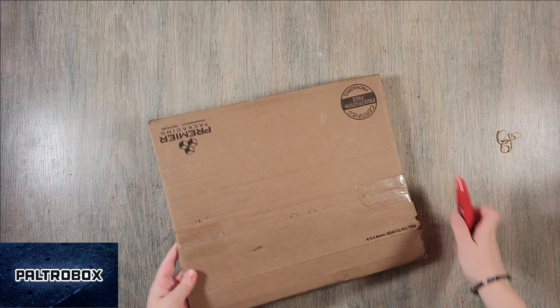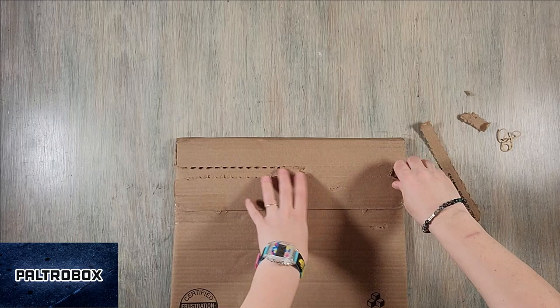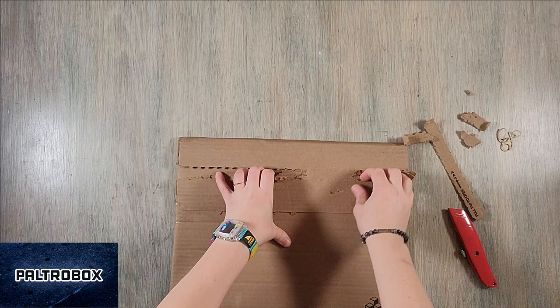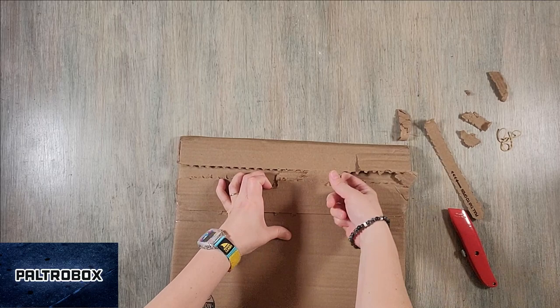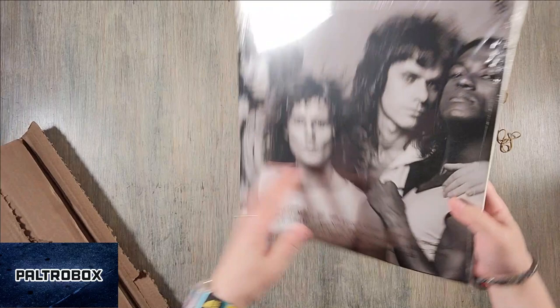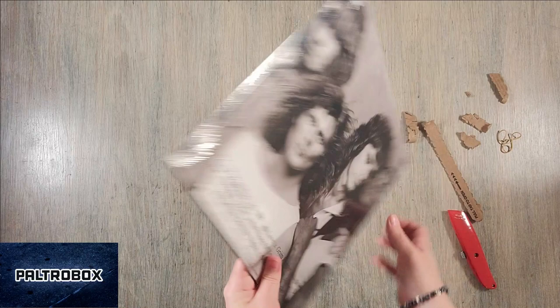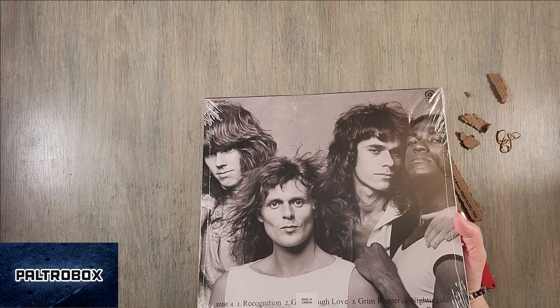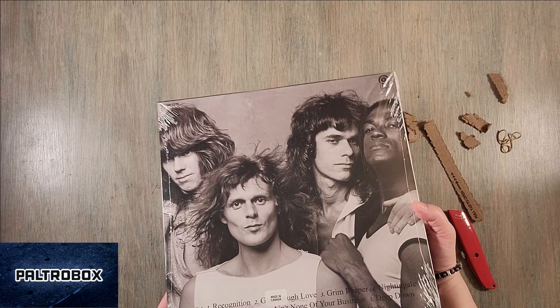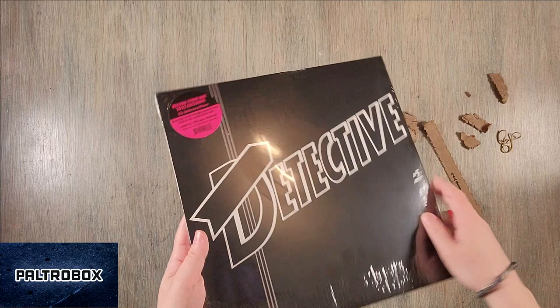Last one — shaped like a vinyl record. Which vinyl record is this? Detective. A record store day exclusive, 45th anniversary reissue, only 2,000 copies worldwide. ORG Music — great label. Josh Klinghoffer from the Red Hot Chili Peppers is on that label. A lot of great reissues they've done. So, record store day — Detective.